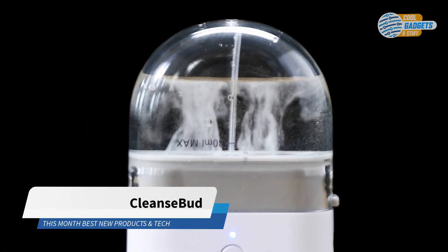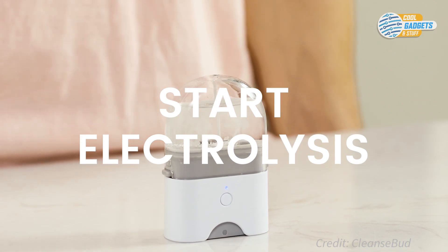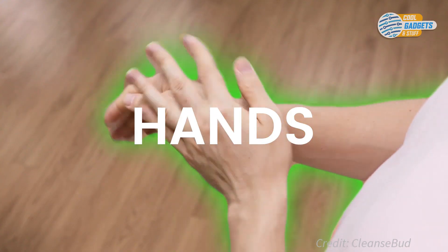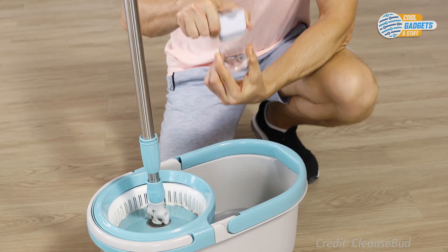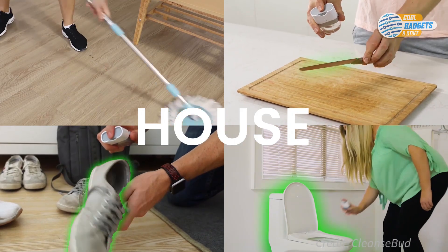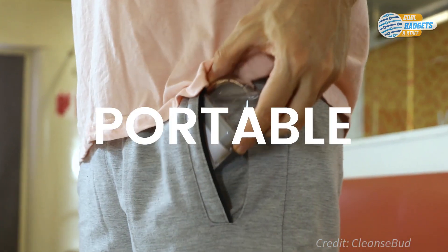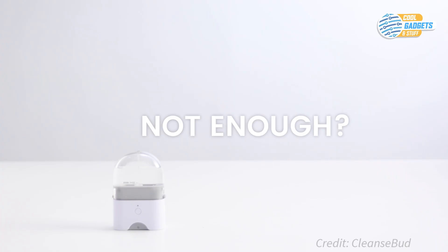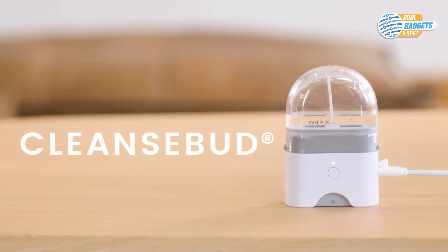CleanseBud is a new household sanitizing device that uses water, table salt, and electrolysis to create a household cleaner. Simply add salt and water into the reusable chamber and push the button to start electrolysis. In total, this process takes only three minutes and creates sodium hypochlorite, or as it's more commonly known, chlorine. Chlorine is proven to clean surfaces and more importantly keep them free of germs for a period of time. The CleanseBud is small enough to take with you on the go or store just about anywhere. As with any household cleaning products, especially ones containing chlorine, do not ingest any of the liquid and keep the device away from children. CleanseBud has attracted over 1,500 backers so far and costs around 50 USD.